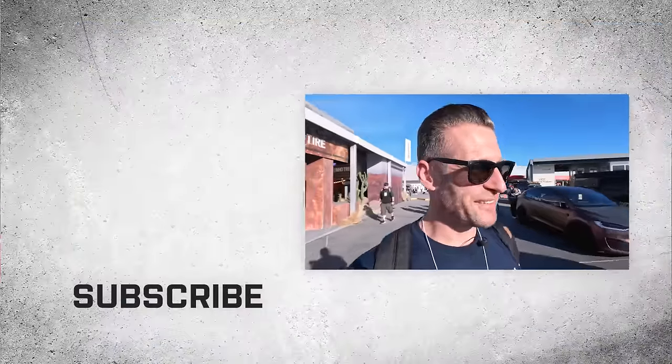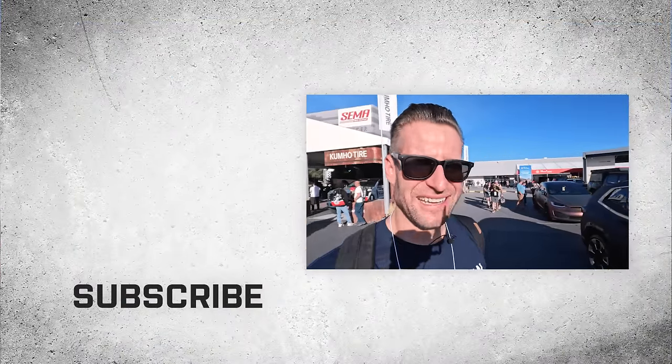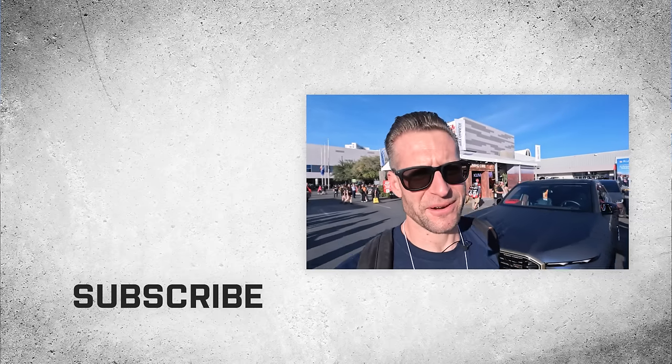Well guys, that is going to be a wrap for me here at SEMA for American Trucks Chevy. I think we saw a little bit old, a little bit new, some pickup trucks — pretty much a little bit of everything. As always, comment below what was your favorite build that we showed you from this year's show. I know I have a couple in my head, but I always like hearing from you guys. As always, if you dig the content, be sure to give us a like, follow, subscribe, all that good stuff. We'll see you next year. I'm Justin — for all things American Trucks Chevy, keep it right here at americantrucks.com.